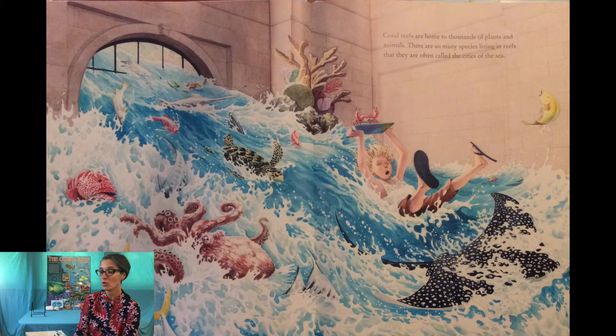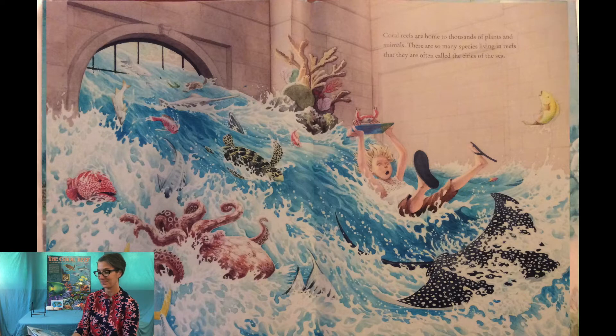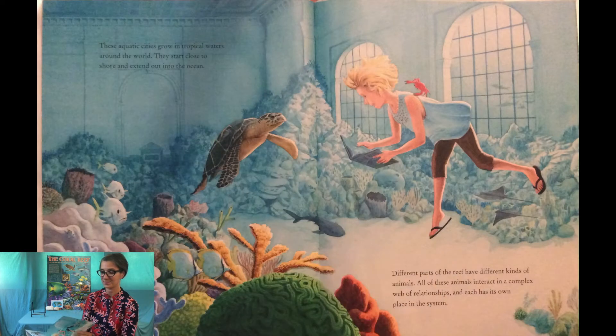Coral reefs are home to thousands of plants and animals. There are so many species living in coral reefs that they are often called the cities of the sea. These aquatic cities grow in tropical waters around the world, starting close to the shore and extending out into the ocean. Different parts of the reef have different kinds of animals, and all of these animals interact in a complex web of relationships where each has its own place in the system.